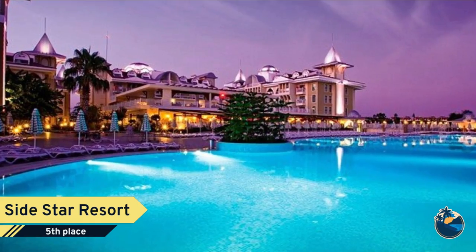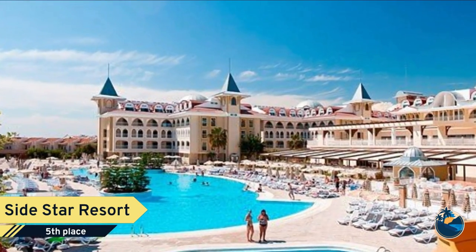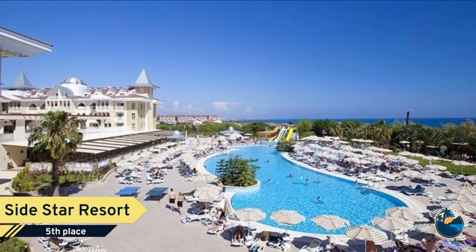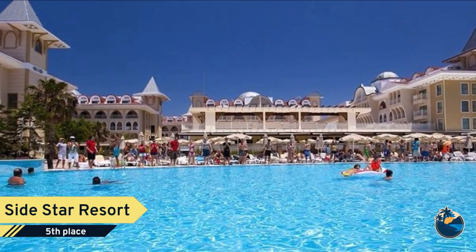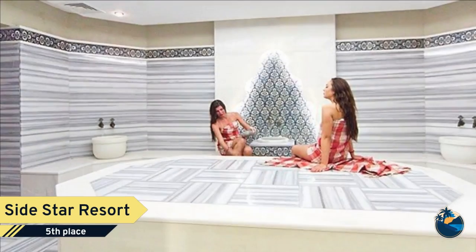Number 5. Sidestar Resort. The third hotel of Sidestar Hotels chain was completely renovated in 2010 and opened with a new service conception. It has the comfort of a 5-star hotel and is 50km from Antalya Airport and 15km from the Antique Side Town Center. Sidestar Resort is right at its own unique sandy beach.